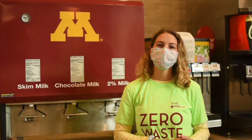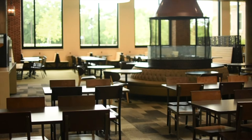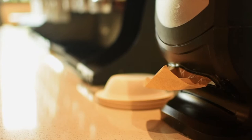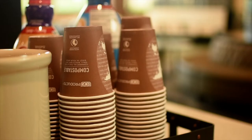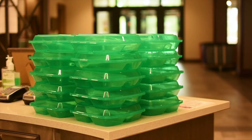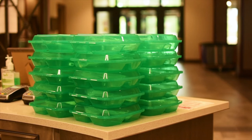Dining Services are also committed to sourcing from diverse suppliers with a focus on women and minority-owned businesses. U of M Dining is working to minimize their environmental footprint by promoting and practicing waste reduction, reuse, and recycling in all operations. Both pre- and post-consumer food waste, along with compostable packaging, are recycled in all dining facilities. To reduce waste, University of Minnesota Dining Services offers reusable mugs and to-go containers at retail locations on campus.